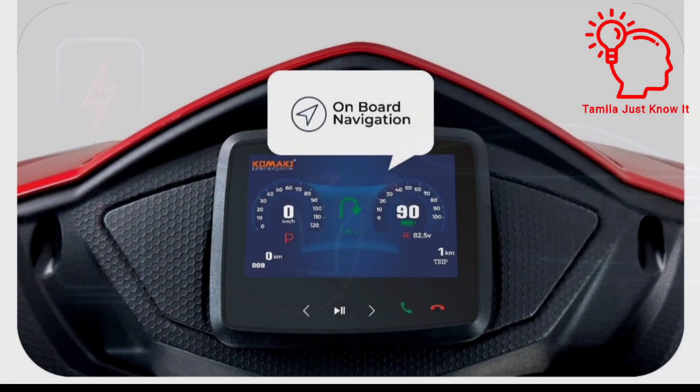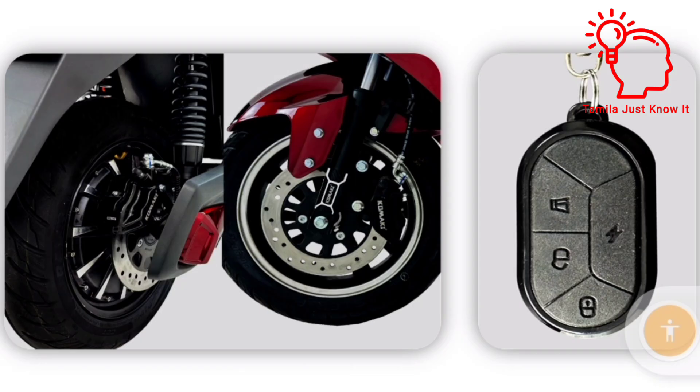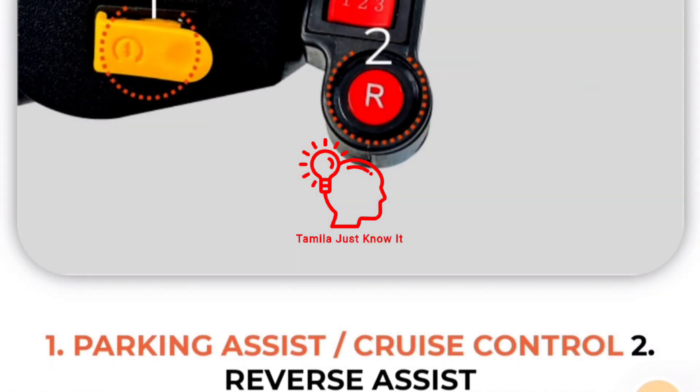Features include: TFT display, Onboard Navigation, Regenerative Braking System, Parking Assistance, Cruise Control, and Reverse.